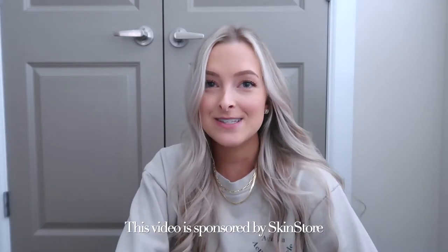Hi you guys, what's up? Welcome back to my YouTube channel. If you're new, my name is Lauren.